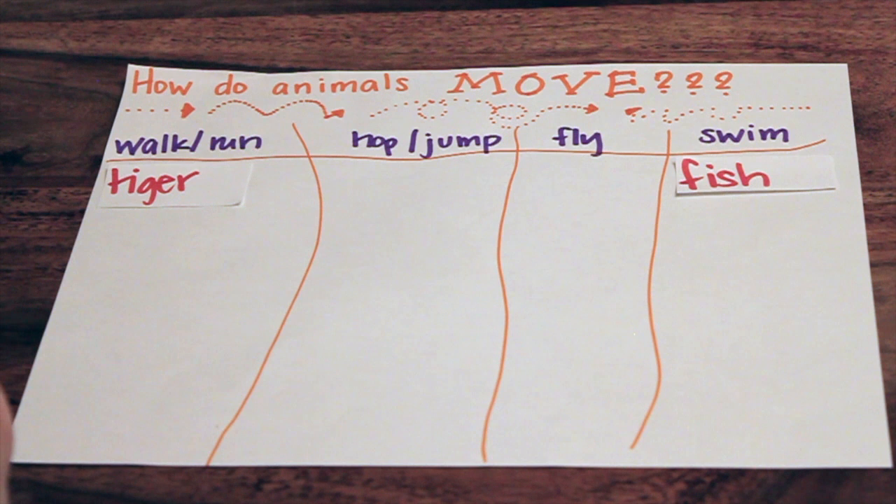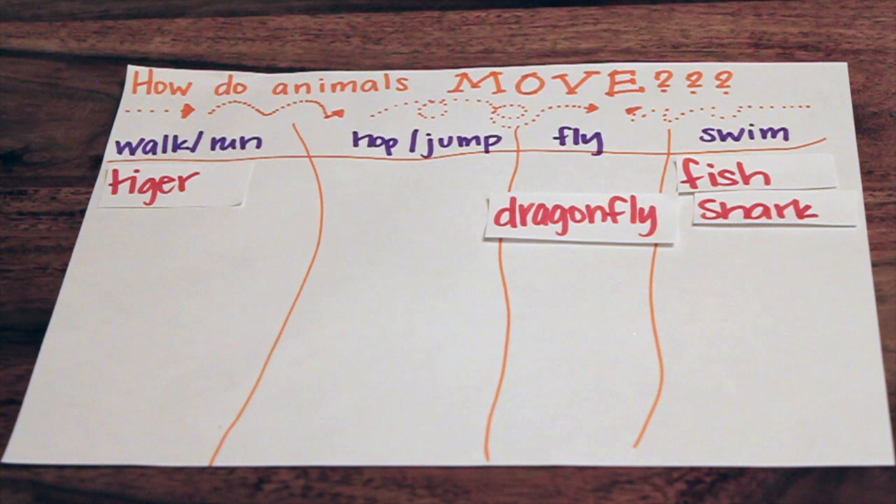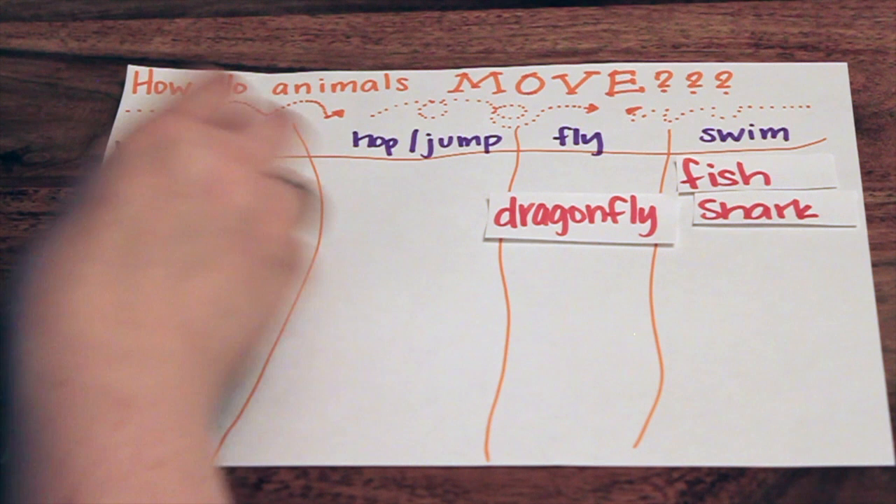Dragonfly. Fly. Good job — that's in the name, isn't it? I know. Shark. Swim. Good job. Bear. Walk or run. Dog. Walk or run.